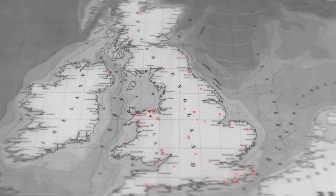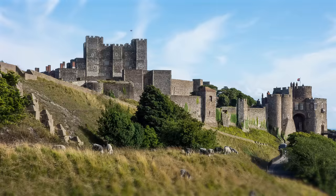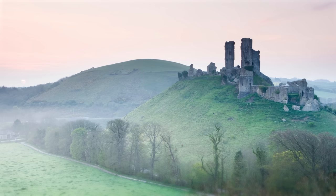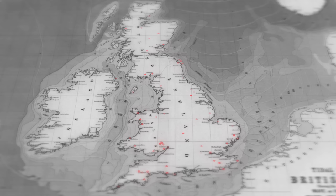Castles dot the landscape of the UK that they used to dominate, from the earliest hillforts through King Alfred's Burhs, the Conqueror's castles, pleasure palaces, romantic ruins to tourist attractions. This is the story of the castle in Britain, simplified.